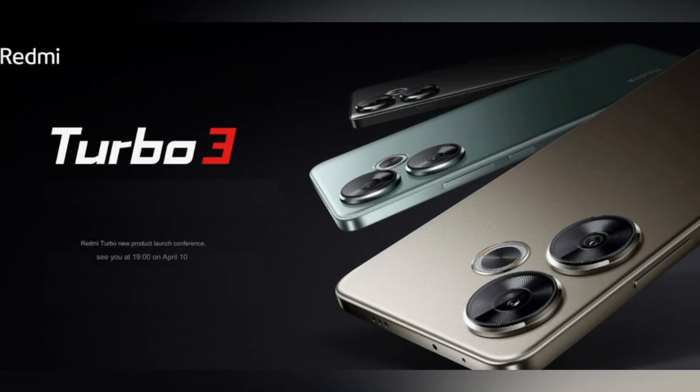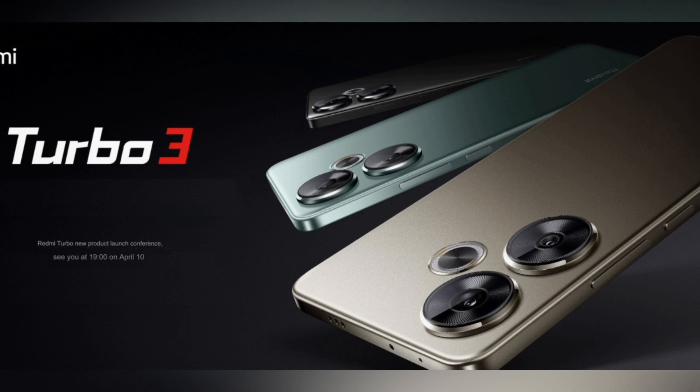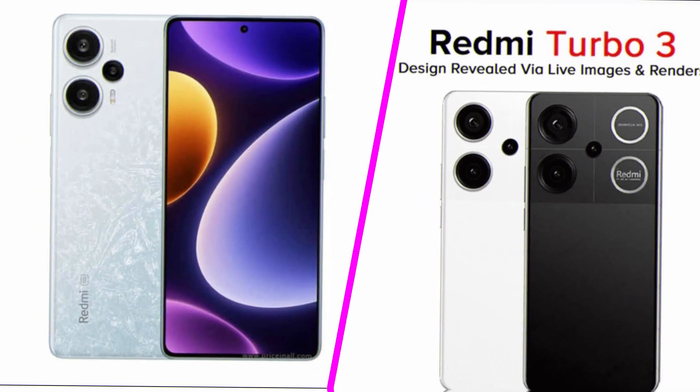For further details, explore our comprehensive Redmi Turbo Series Explainer article. Stay tuned for more updates on this exciting release!